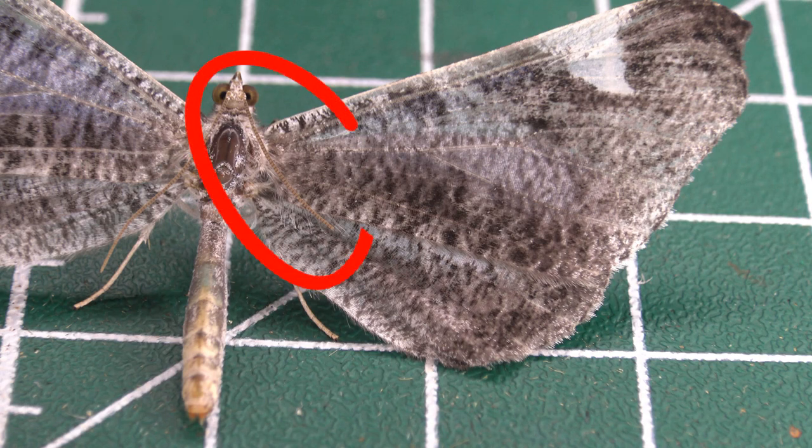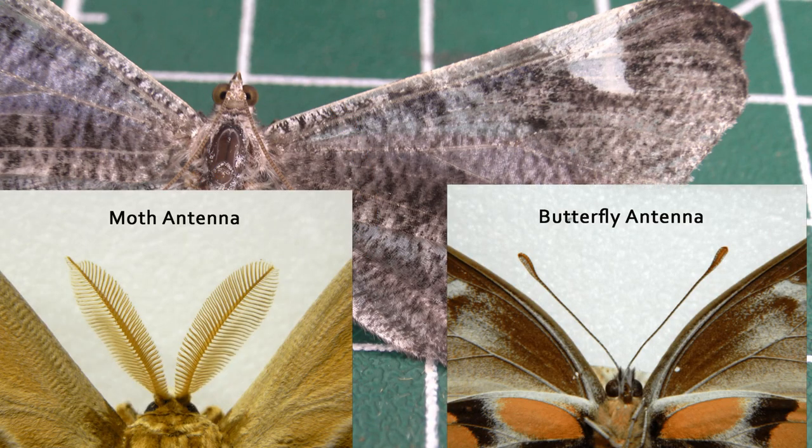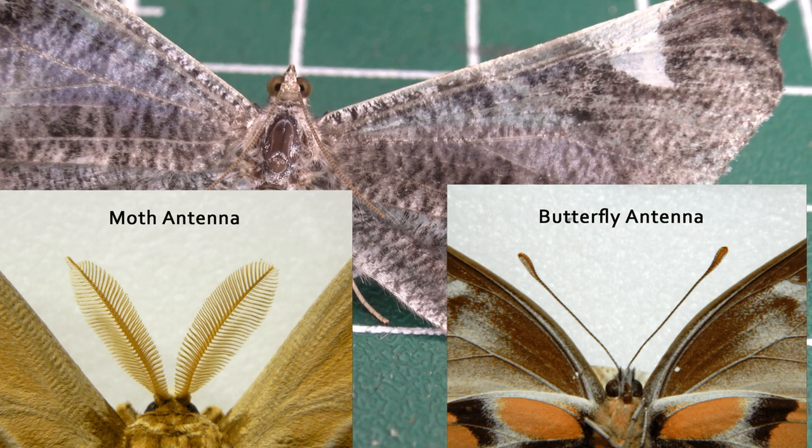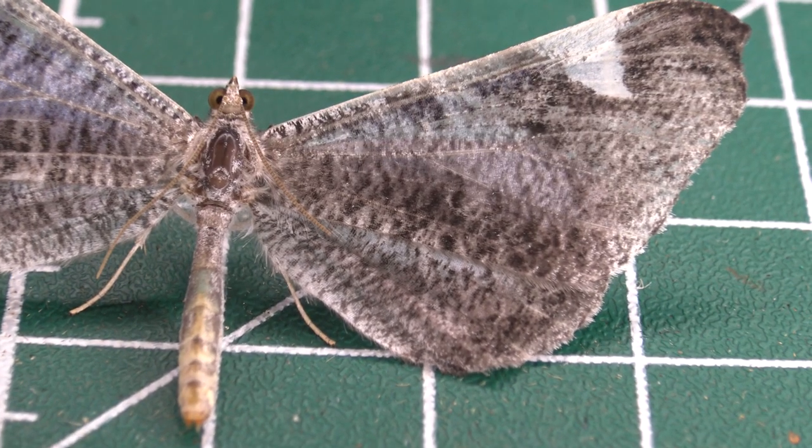Unlike butterflies, however, they have unclubbed and feathered antennae. If you look closely, you can see they have slightly feathered antennae. This is a trait they have in common with species of moths — that's right, one point for team moths.